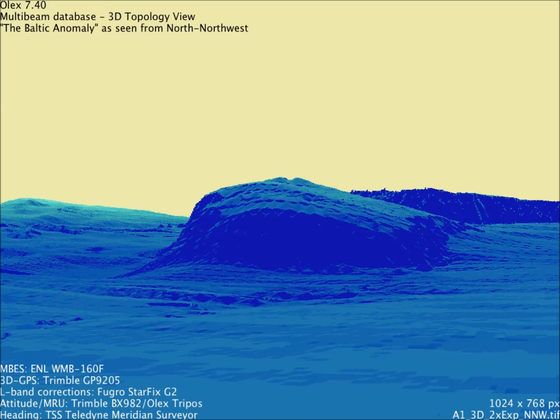But in this case we have been down there many times. We know this is the object. We know that there are lots of details on the object that are very interesting for us.